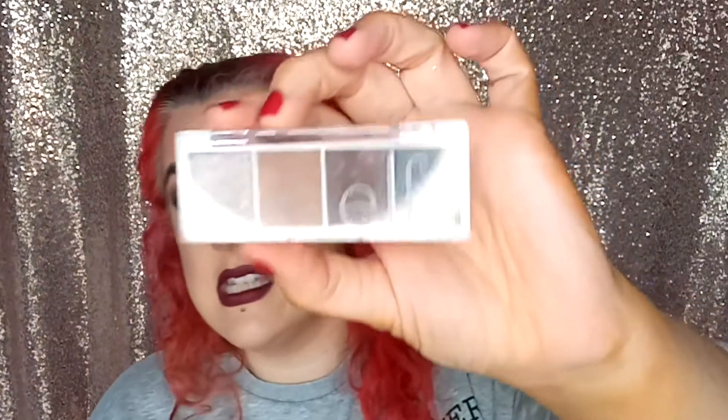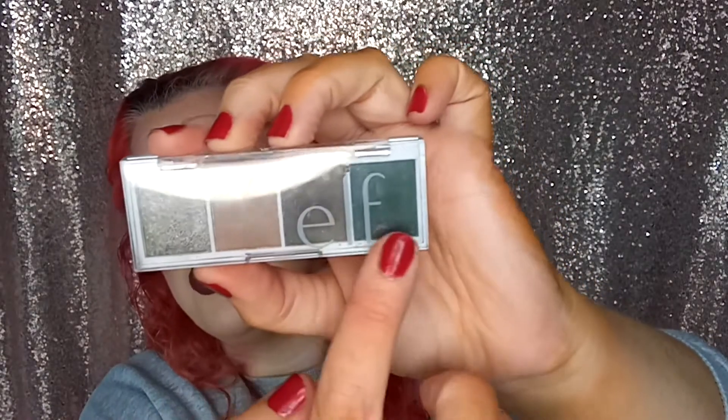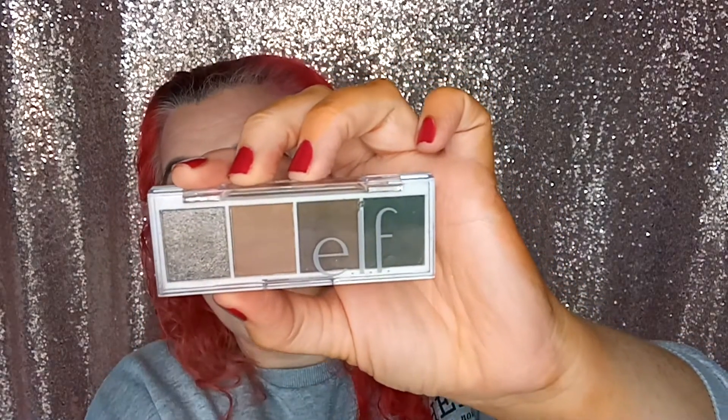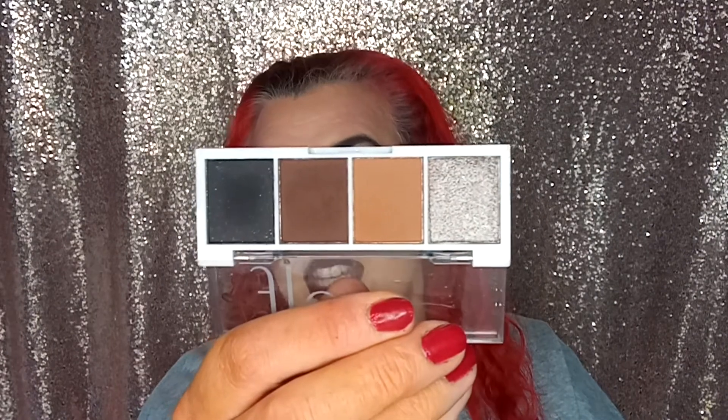For an everyday go-to palette — though I'm not really an everyday makeup person, I only wear it when I'm shooting videos or if I have somewhere to go — I would probably go for the Elf Truffles. The colours here are just really easy to use, and if you want a little bit extra you have your highlighter colour. It's really simple makeup, nothing outlandish, and it comes in a little four-pan palette you can just stick in your pocket.